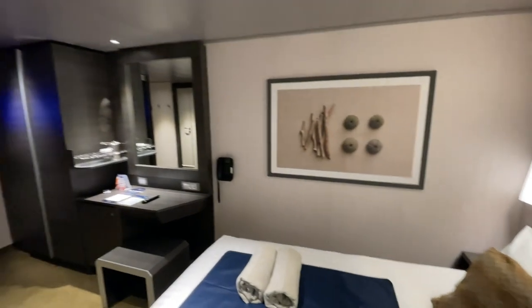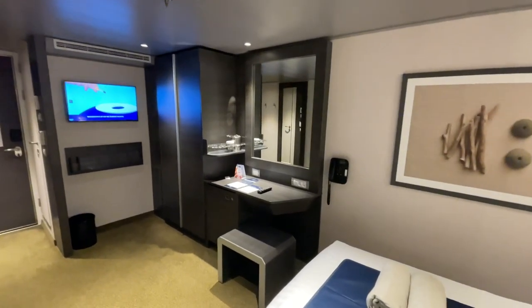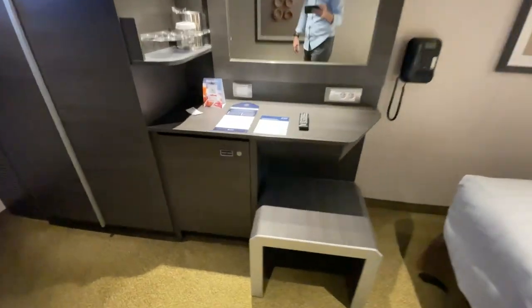There's a little desk over here — not too comfortable. The chair is not a very comfortable chair. You wouldn't want to work here all day. You'd have to go somewhere else, but it is what it is.